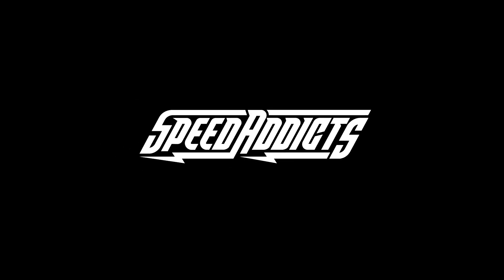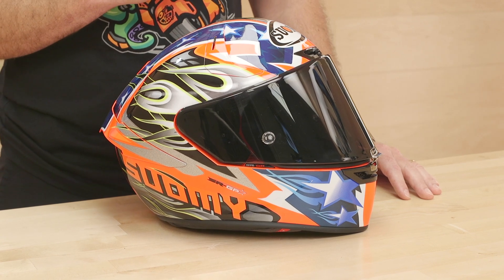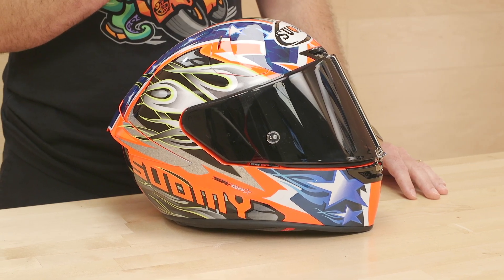Hey, E-Shot here with Speed Addicts, and today is an exciting day because we have an all-new Suomi — it's the SRGP. Suomi is known for ultra-high-performance racing helmets, and the SRGP is their brand-new top-of-the-line flagship model. This is a track-ready helmet. We're going to run down some specs, and then we'll jump into features.